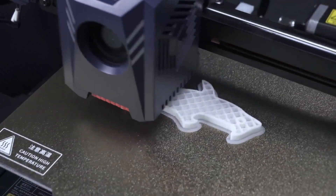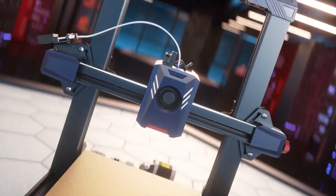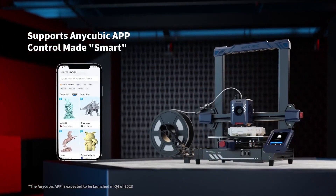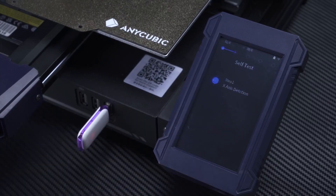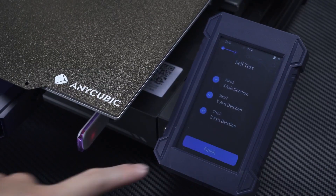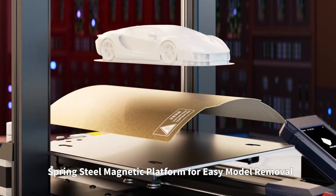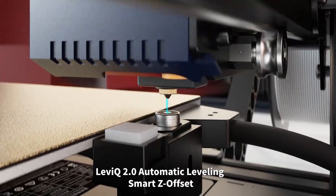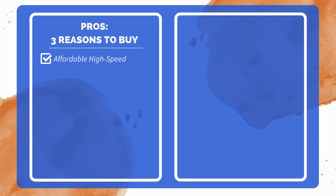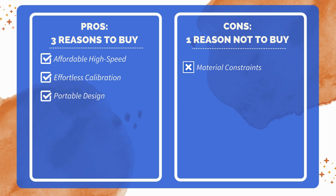Vibration compensation and flow control further elevate quality by eliminating unwanted lines, achieving stability, accuracy, and impressive detail in each layer. Enhanced by an app, users can access firmware updates, real-time video monitoring, online slicing, and remote control. Bluetooth connectivity and remote management simplify the entire process, transforming the printing experience into a smart and efficient task. This printer provides a streamlined approach to fast, detailed, and intelligent 3D printing for effortless creativity. Three reasons to buy: budget-friendly with impressive speed; auto-leveling with smart Z-offset for easy setup; compact and lightweight for easy portability. One reason not to buy: not ideal for advanced materials like carbon fiber.